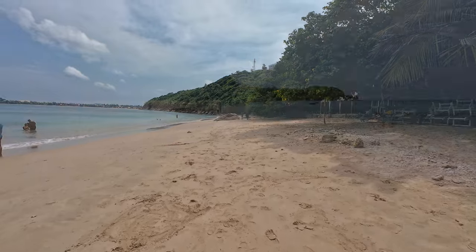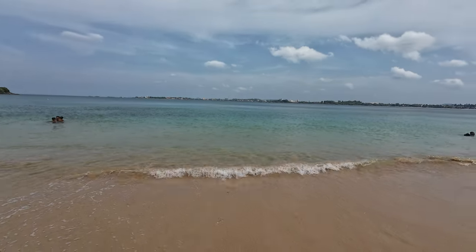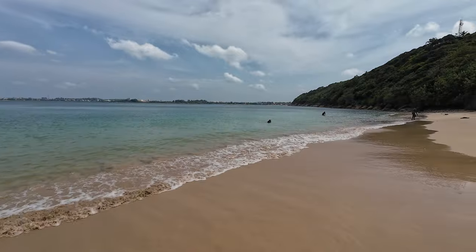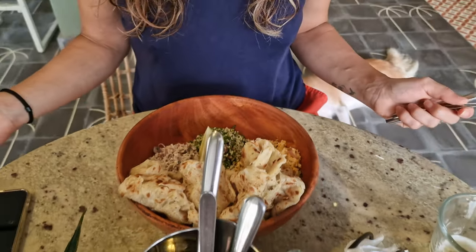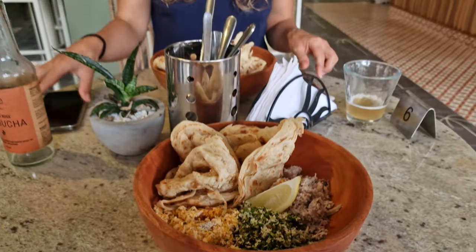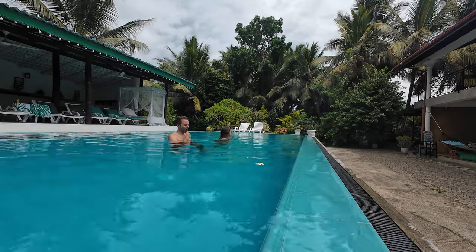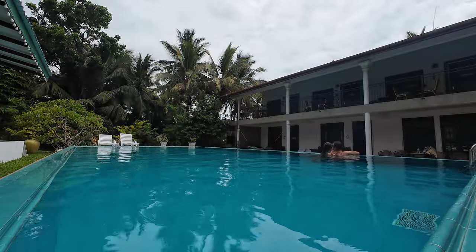Jungle beach actually has two parts. The one we went to was quite nice — we don't really know about the other one. Around noon, it started raining, so we slowly left the beach and went to Skinny Tom's Deli, where we ate a delicious Masuni. We then enjoyed a final swim before getting ready and returning to Colombo and then home.